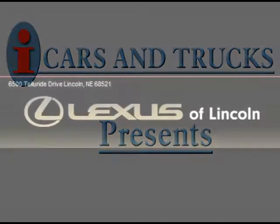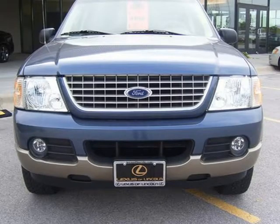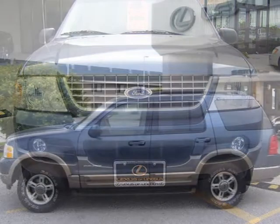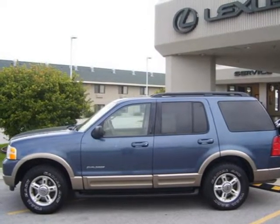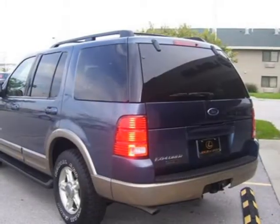This 2002 Ford Explorer is being offered by Lexus of Lincoln at the low price of $8,999. Features include leather, 4x4 Ford, remote keyless entry, power windows and locks, third row seat, and much more.